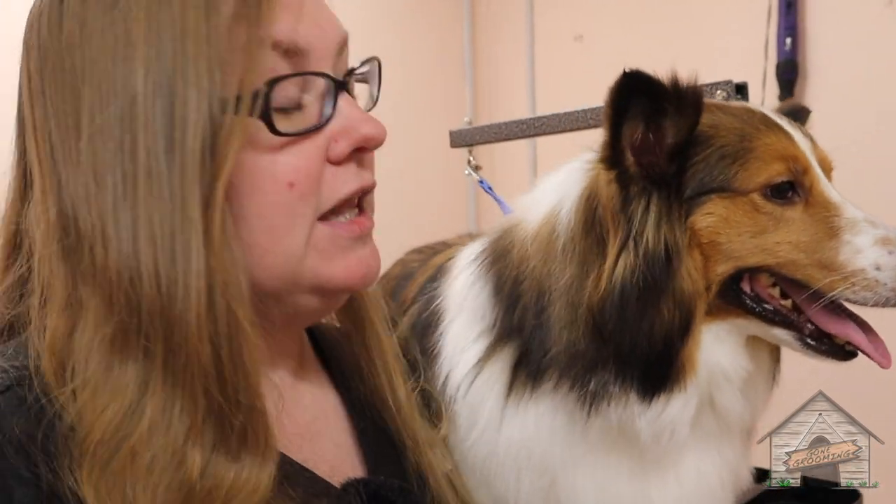So Cooper today did a wonderful job. He is adorable, and lots of de-shedding and hair came off of him, and I will see you guys next week.